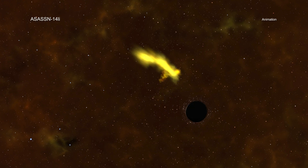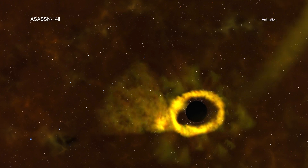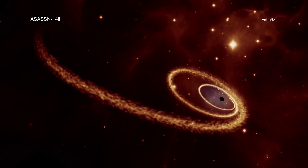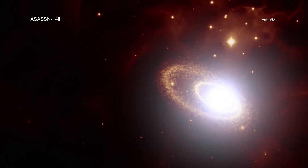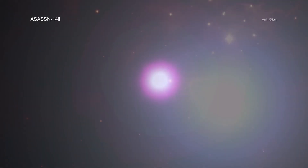Astronomers have found many examples of tidal disruption events in recent years, where the gravitational forces from a massive black hole destroy a star. This causes a flare, often seen in optical and ultraviolet light and X-rays, as the star's debris is heated up. This one, called ASASSN-14li, stands out for several reasons.